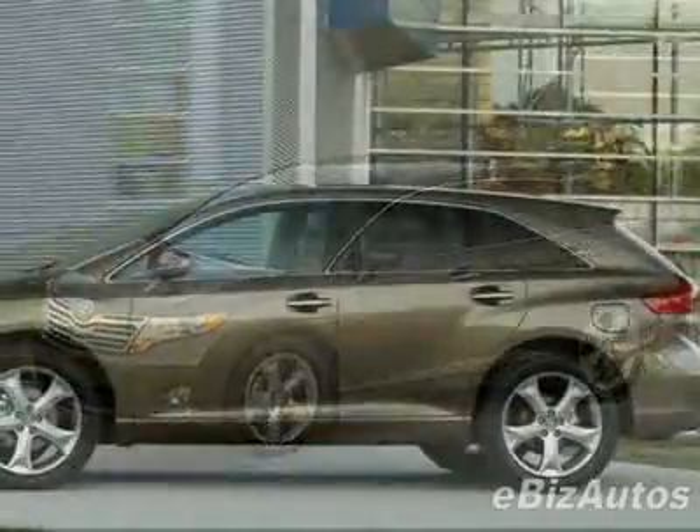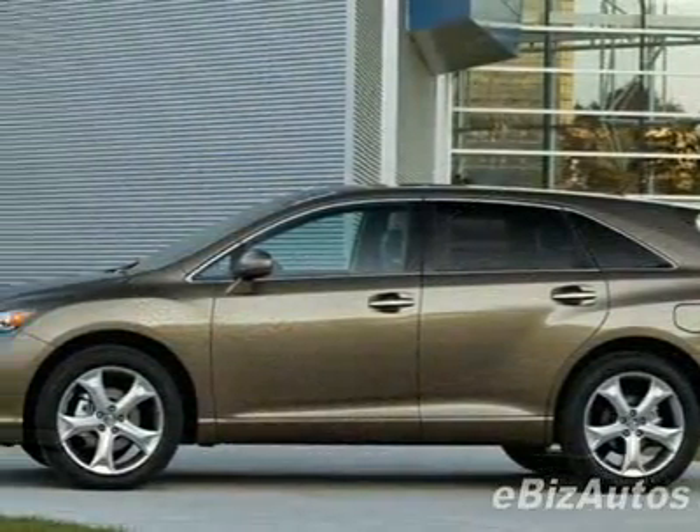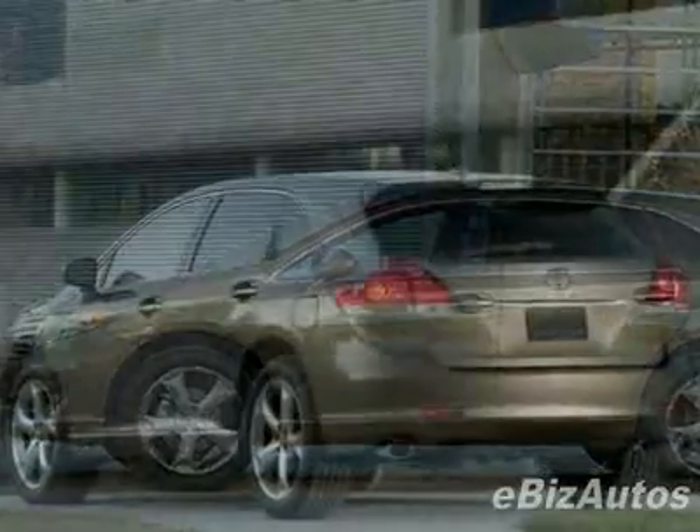This Vensa boasts a 2.7-liter inline-four engine and has a 6-speed automatic transmission.